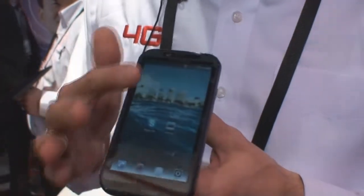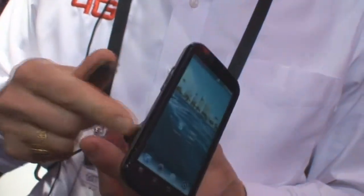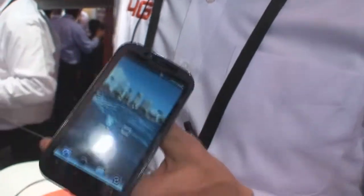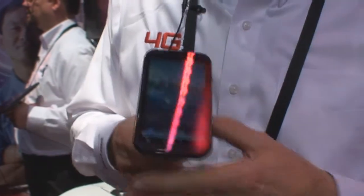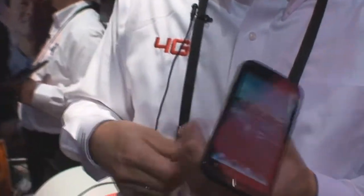You have a 4.3 inch display located here. Also, this is capable of HDMI, so we have 720p capture and 1080p playback to whatever device you want to play it back on — turn your TV into a virtual digital picture frame or play movies on it.